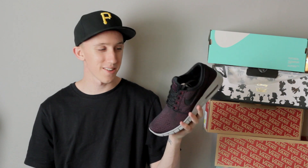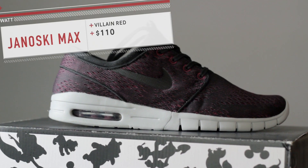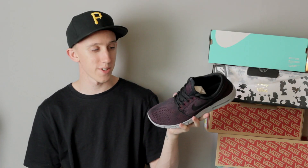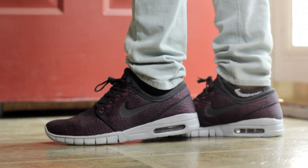Next up we have another pair of Janowski Maxes in this burgundy colorway — I think it's actually called Villain Red. These are from PacSun, they sent them over, so I really appreciate that. I got a size 10 and I'm normally a 10.5 or 11 — they fit perfect. They're super comfy and breathable; you can actually feel air coming through those little holes in the mesh. Great summer shoe, especially if you're into joggers or shorts.